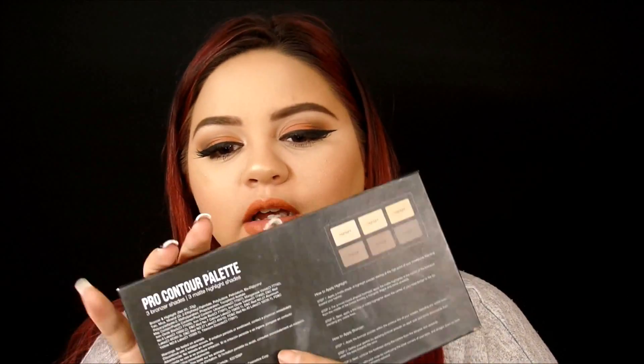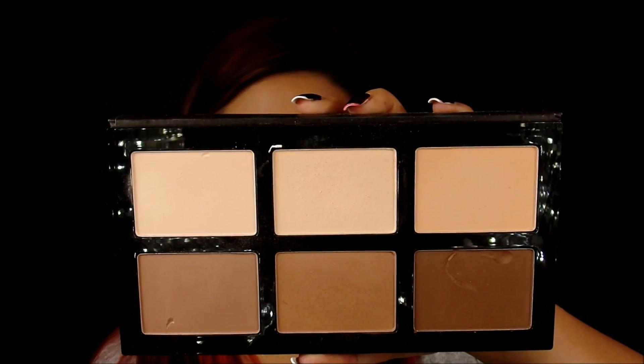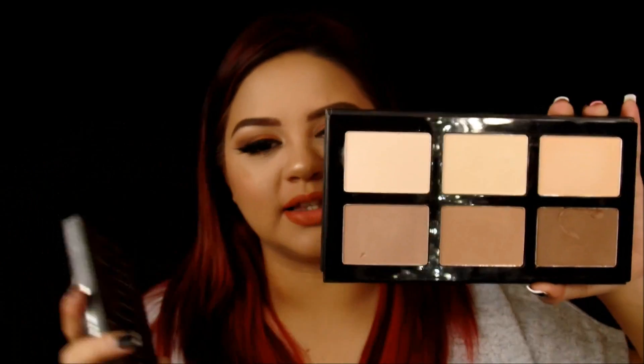I don't have a lot of contour palettes except for this one and my LA Colors one, which is also a drugstore one. So the only expensive one is this one. I opened it and — bam — that looks like the Kat Von D one. No shame in their game, they automatically just went ahead and copied the Kat Von D palette, except all the pans are the same size. This palette is a little bit bigger. It's a little bit wider and the pans are bigger.